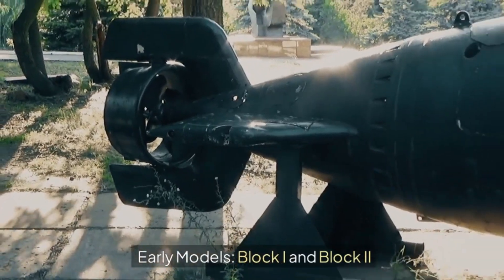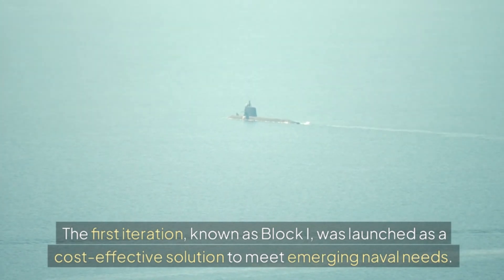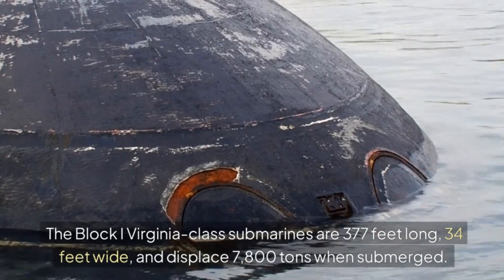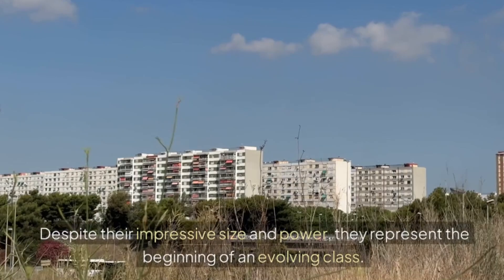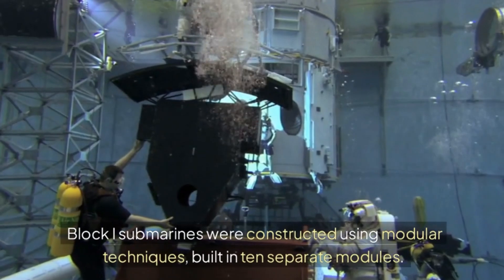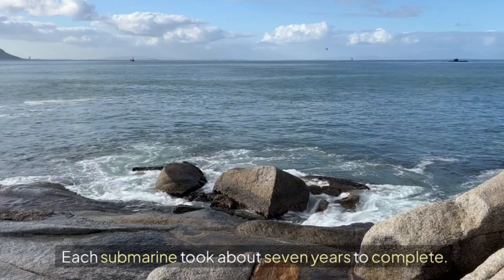Early models — Block I and Block II. The first iteration, known as Block I, was launched as a cost-effective solution to meet emerging naval needs. Block I Virginia-class submarines are 377 feet long, 34 feet wide, and displace 7,800 tons when submerged. Despite their impressive size and power, they represent the beginning of an evolving class. Block I submarines were constructed using modular techniques, built in 10 separate modules, with each submarine taking about 7 years to complete.